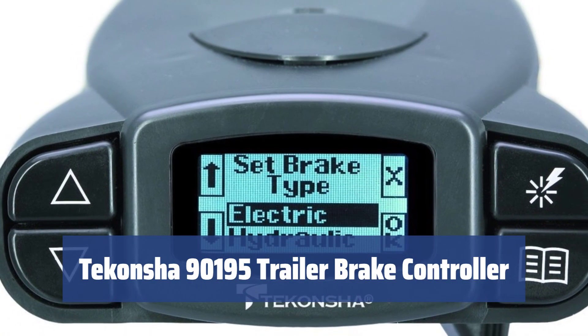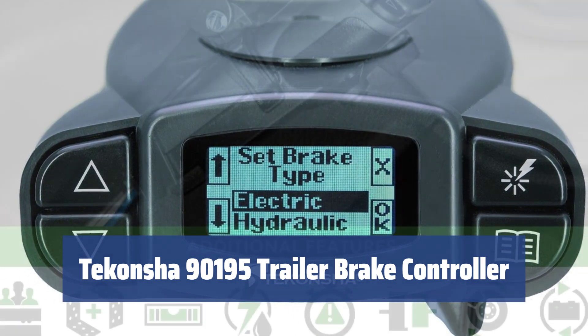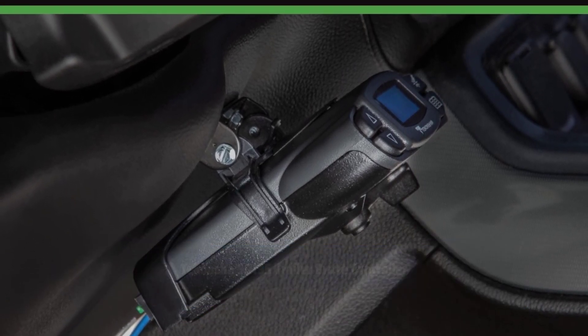Number 5. The braking system is essential for your safety and to ensure the well-being of pedestrians on the road. When you hit the brake pedal, you send a proportional force to your trailer's brakes, allowing you to decelerate your trailer smoothly and effectively.